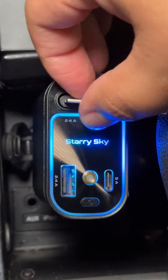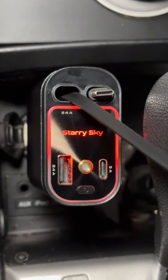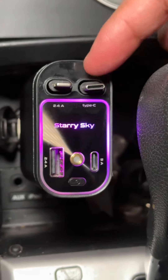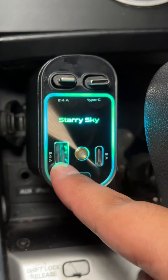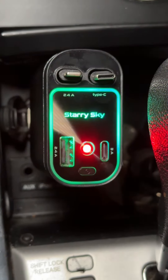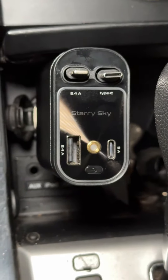So guys, this is the 4-in-1 charger. It has the USB-C cable and the USB for iPhone. These are the two different cables that it comes with, and then it has the slot for the USB and then the USB-C. You could turn on the lights and then you could turn them off, which is really nice.